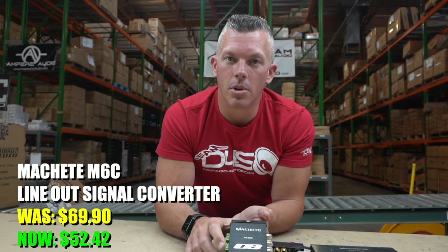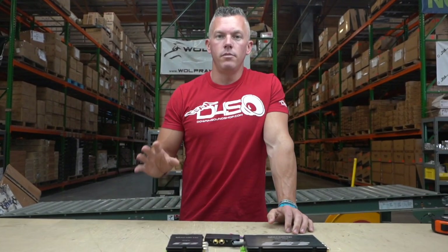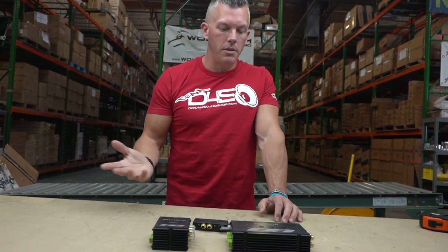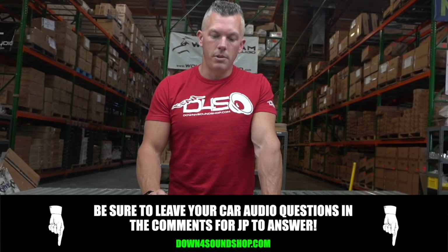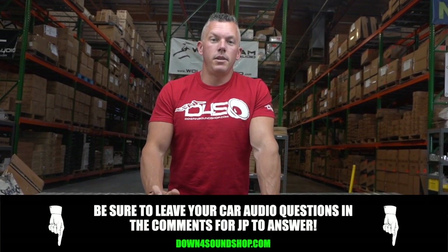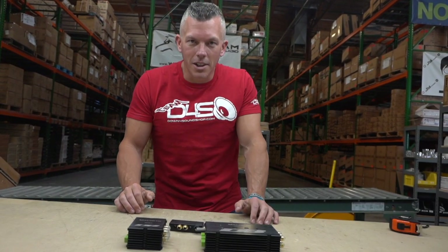It depends on where you want to be price-wise. But this is the importance of high-low converters — they make it possible to add an amplifier to your factory head unit, source unit, or infotainment system. Nothing too crazy about these, but that's what they do and how they'll help you. Appreciate you checking out another video — don't forget to hit subscribe and post a comment below if you have any questions.